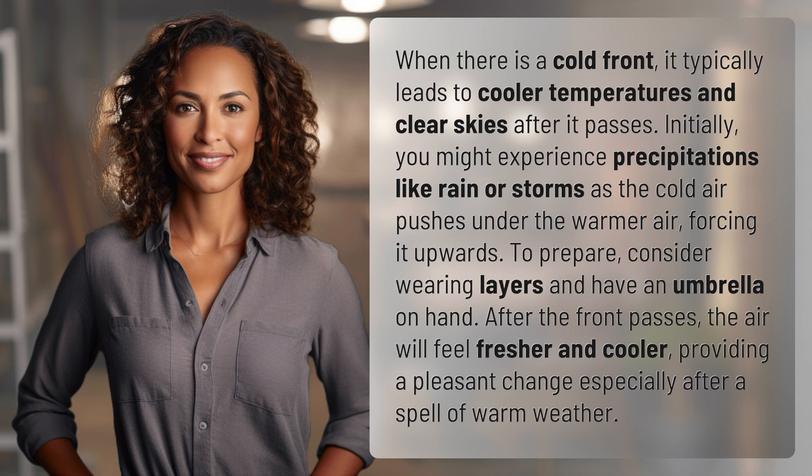To prepare, consider wearing layers and have an umbrella on hand. After the front passes, the air will feel fresher and cooler, providing a pleasant change especially after a spell of warm weather.